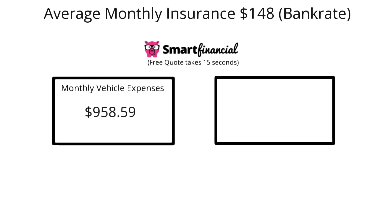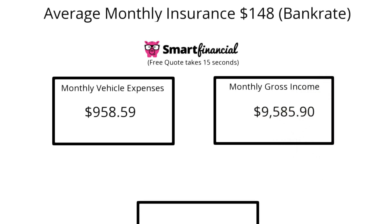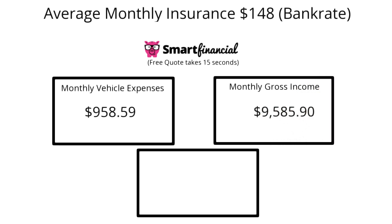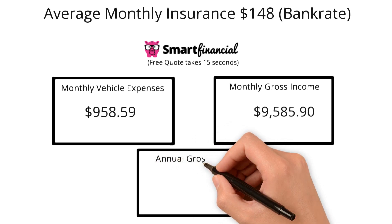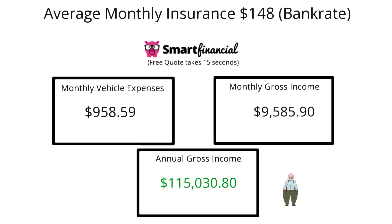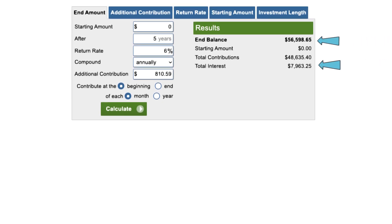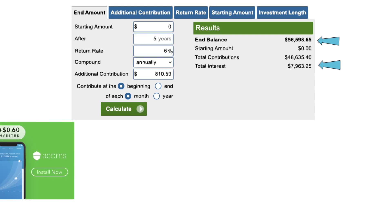Going back to that 2410 rule, given your monthly cost is $958, you would need a monthly gross income of $9,585, which would add up to about $115,000 annually. I really encourage you to take a look at the opportunity cost here. You could buy a cheaper $10,000 car and put what would be your car payment of $958.59 into the market instead. Over the course of five years with a relatively conservative 6% rate of return, that would turn into $56,598, gaining almost $8,000 in interest.